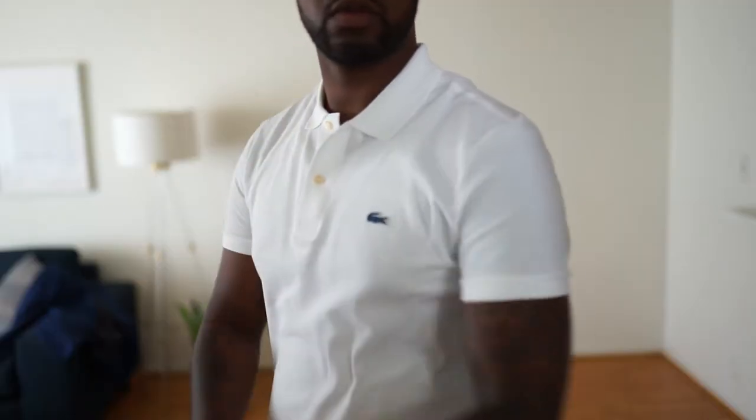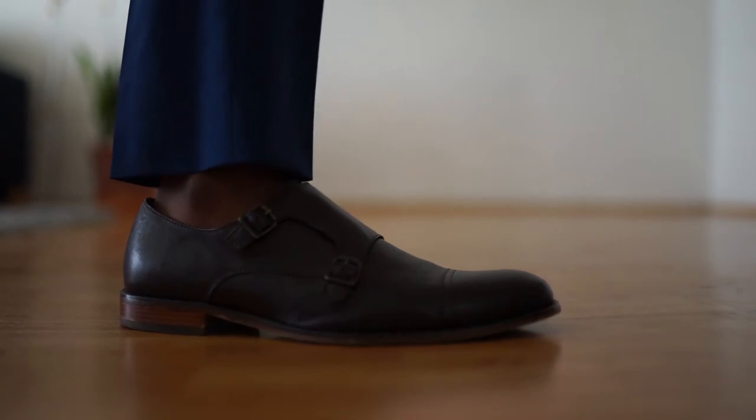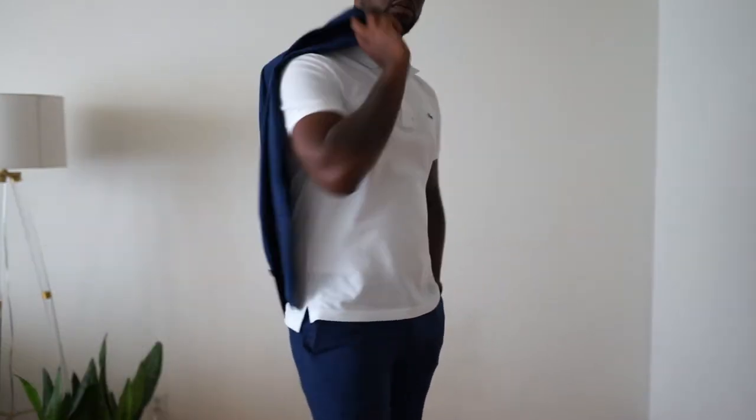Look number one: I went with a white Lacoste polo, and I'm not going to tuck this guy in at all — keeping it casual, keeping it untucked. This particular outfit still looks very clean. If you're keeping your polo untucked, make sure it's slim fitting — not too tight, not too baggy; you want it to be perfect to your body. I also added the double monk strap, which actually elevates the outfit just a little bit. What this means is I can wear this outfit pretty much anywhere — a country club, a business lunch, dinner with friends, or even church. This look is also very versatile: you can take off the suit jacket and just wear the Lacoste polo, the suit pants, and the double monk straps.